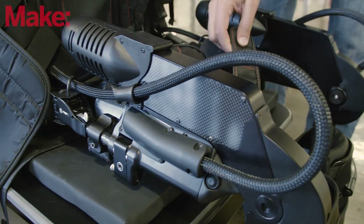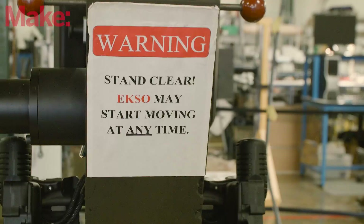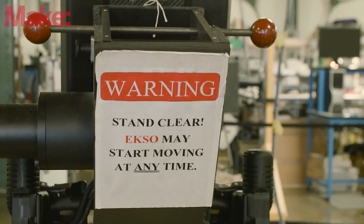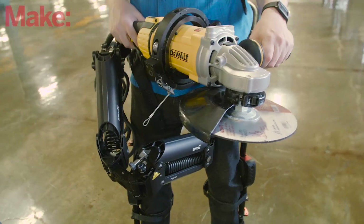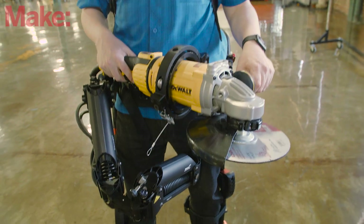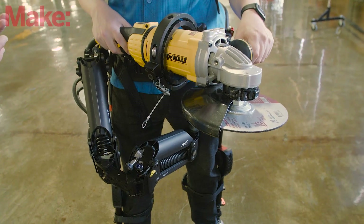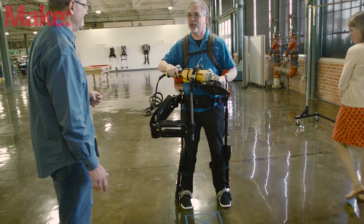People really started thinking exoskeletons could work. We started building them and got experience, and we found things that could have been done a long time ago. For instance, our industrial exoskeleton entering the construction market next year has no batteries, no computer, no actuation at all. But the path to getting there took all kinds of computers and batteries and work on that.